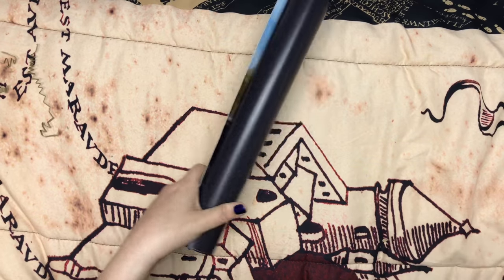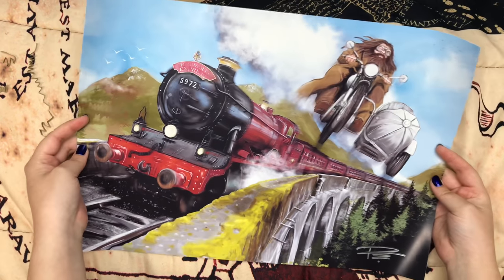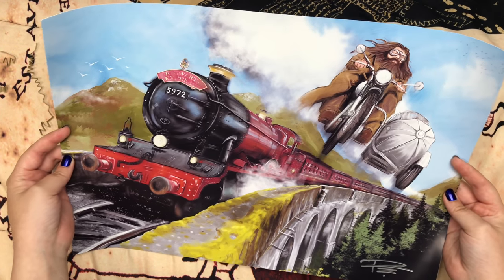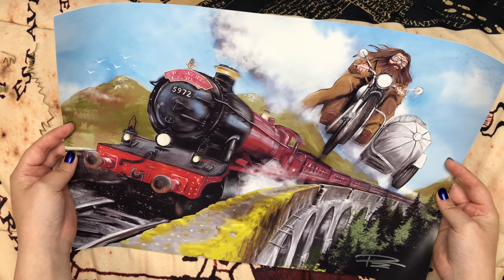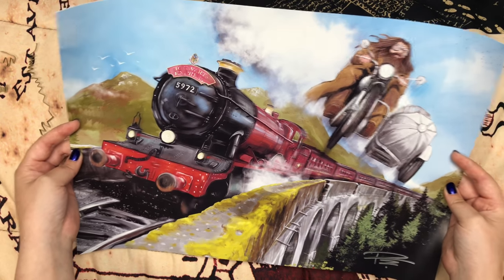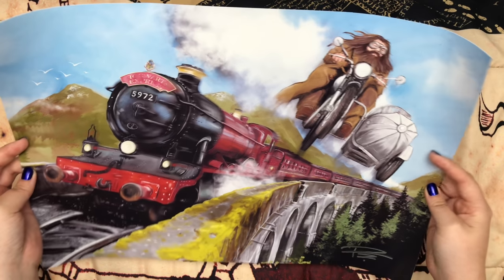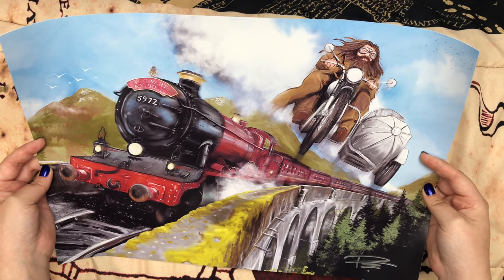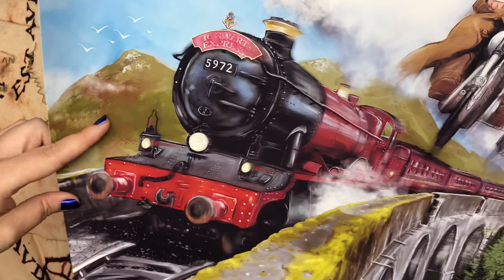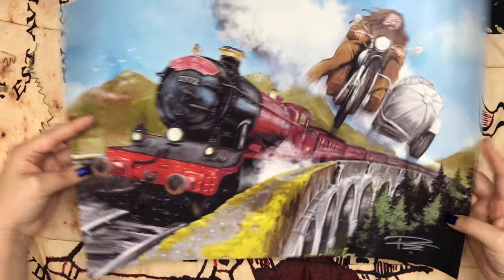And then we have a print. It looks like the design they put on the bandana in the March wearable box, and now I have a print version. Because I was going to hang that bandana up, I'll just frame this and hang it up instead. I love this print — it is so beautiful. I guess the colors are really appealing to me. I have other Hogwarts Express prints, but this is by far my favorite of them. I guess because Hagrid's in it too. And the artist signed it — it just makes it perfect. I love that it has kind of paint strokes on it.